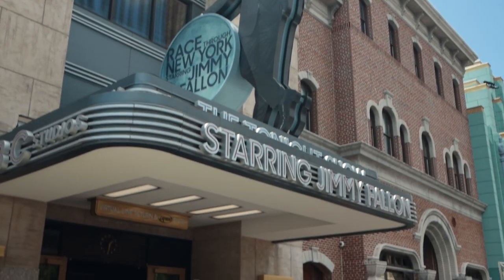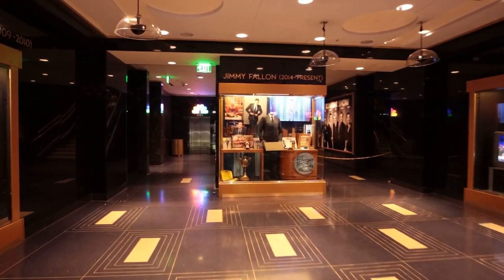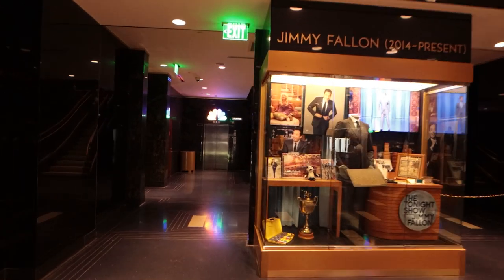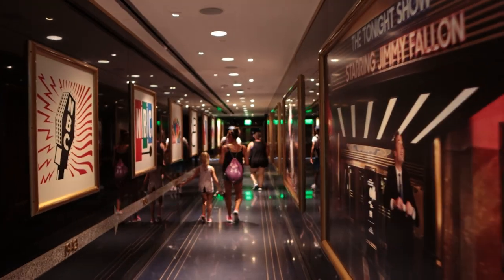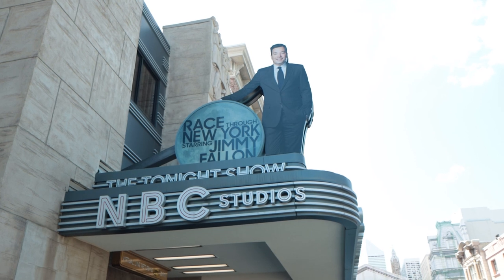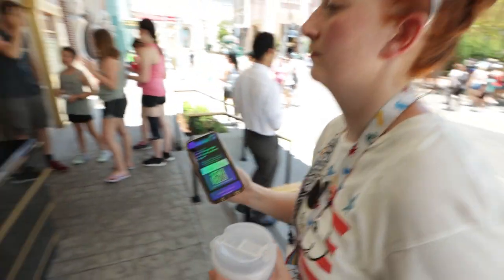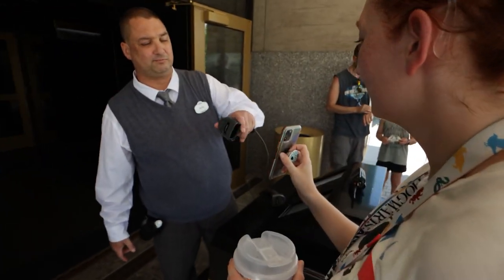Number five on our list is Race Through New York Starring Jimmy Fallon. This ride queue is so different from any other ride in the parks, and we absolutely love it. Instead of standing in a single file line like you typically do, in Jimmy Fallon's it's like you're actually inside NBC Studios for a filming of The Tonight Show. This ride is actually housed inside a 30 Rockefeller replica, which is where The Tonight Show is really filmed. Once you're inside the queue, you enter NBC Studios and you're given a colored ticket that corresponds to the group that you're going to be queued with.